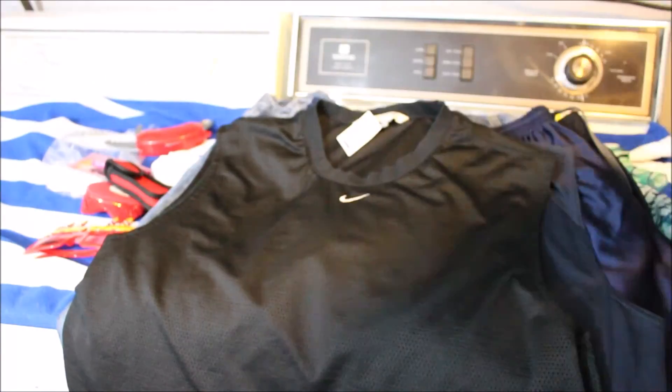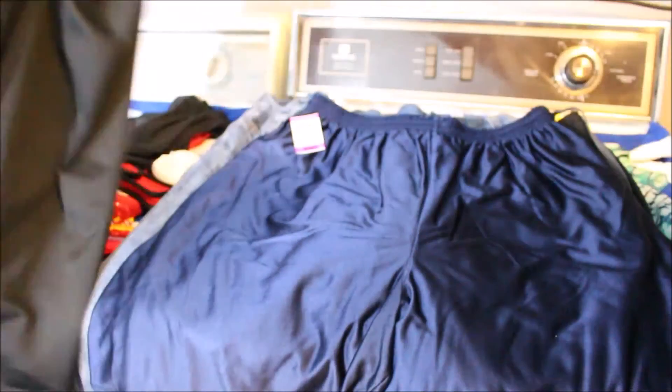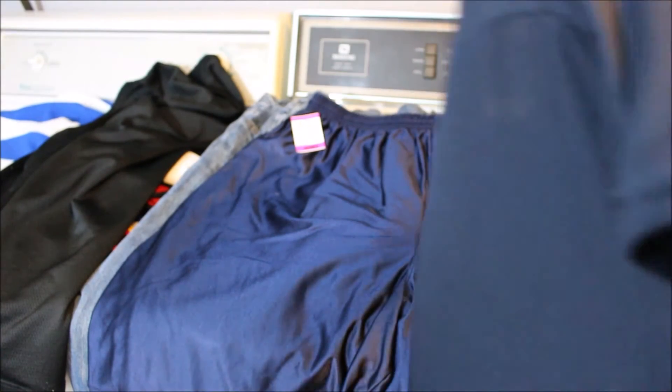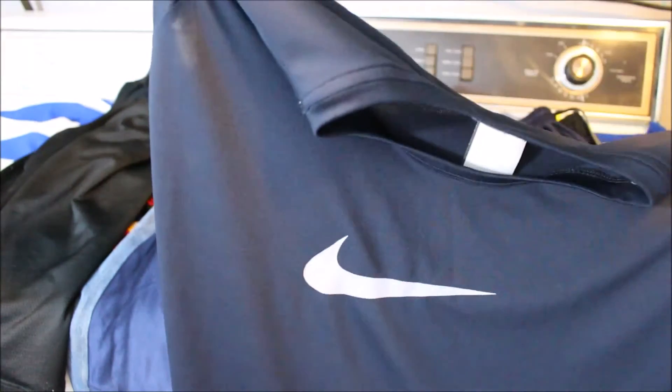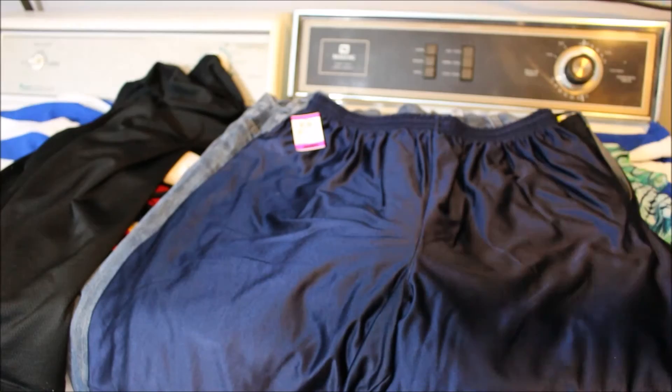First up is this Under Armour black t-shirt — it was originally $4.99, so I paid $2.50 for this. Next up is this Nike mesh tank top. My son plays football, so this will probably come in handy during the summer months when it's really hot. I paid $2.50 for this.